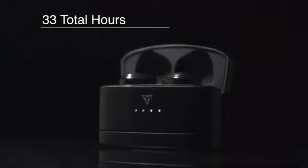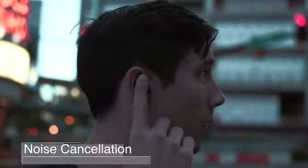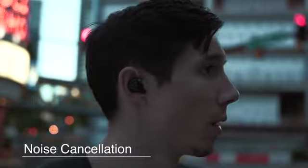And when you combine all of this with a smaller, more portable, and more powerful case, you'll get 33 total hours of battery life, so you can keep active all day long. And when you have to make a call, vFit2 offers crystal clear audio combined with active noise cancellation.